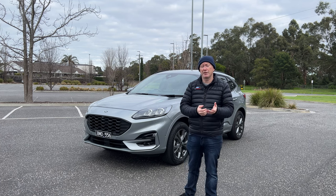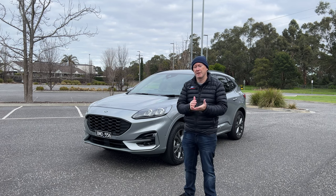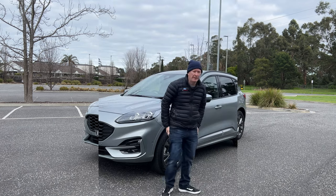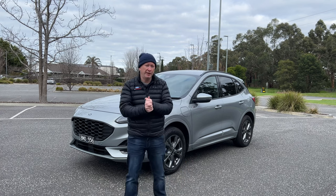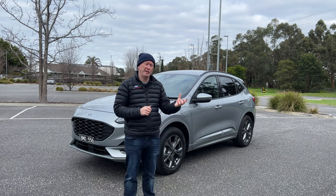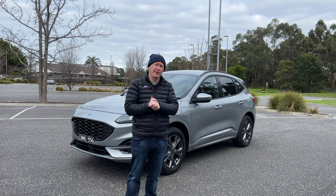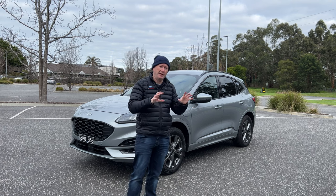Should you buy the plug-in hybrid version of the Escape or just go and buy the regular petrol version? Let's get started and have a look around the outside. Now in terms of where this plug-in hybrid sits in the Escape lineup, it actually mirrors the specification of the mid-range ST Line model. So you start off with the base model, then ST Line, then Vignale as your three standard specifications.